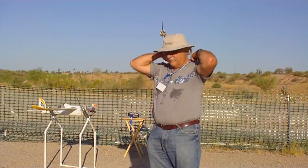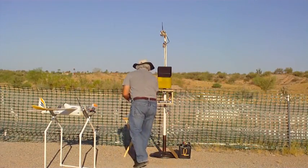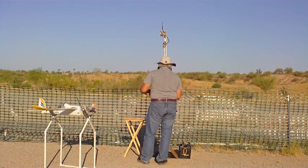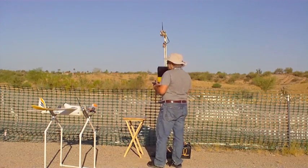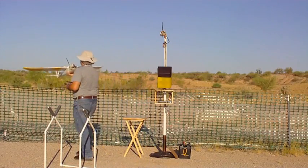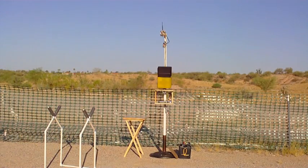We're going to try again. This time it's really hot. All right, here we go. Everybody looks good. All right, here we go.